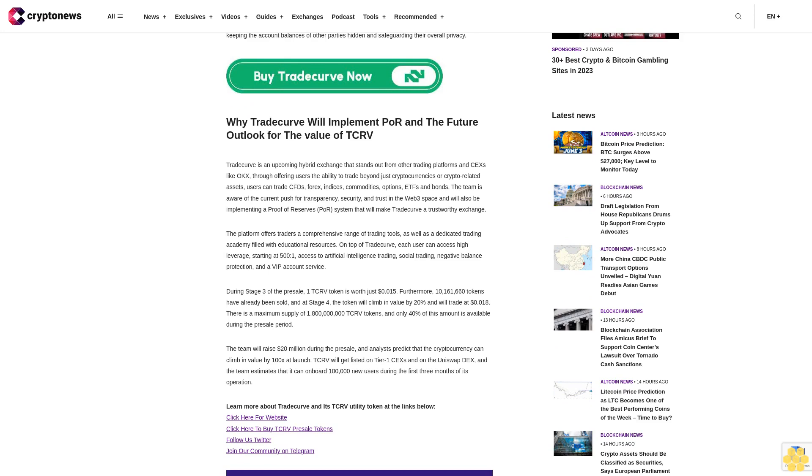TradeCurve is an upcoming hybrid exchange that stands out from other trading platforms and exchanges like OKX by offering users the ability to trade beyond just cryptocurrencies or crypto-related assets. Users can trade CFDs, forks, indices, commodities, options, ETFs, and bonds. The team is aware of the current push for transparency, security, and trust in the Web3 space.